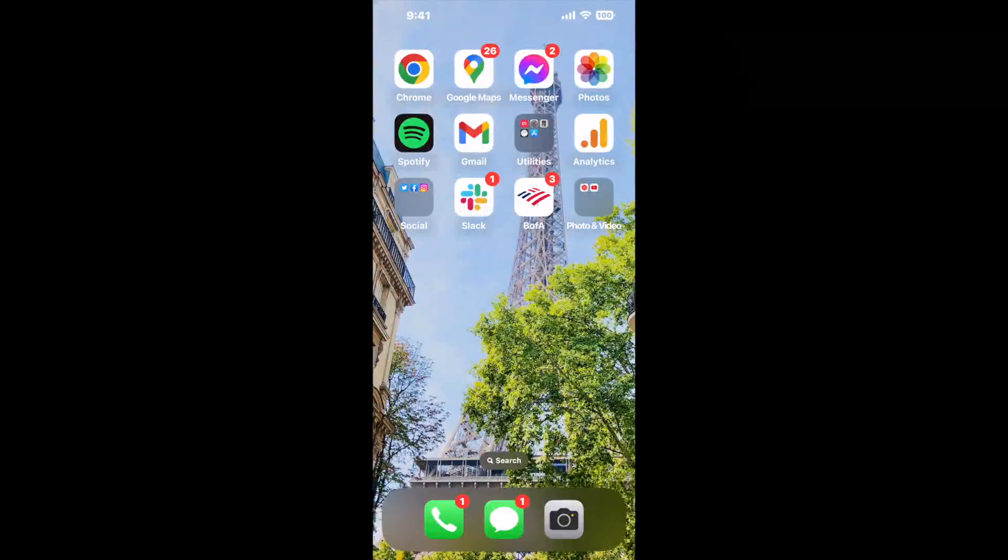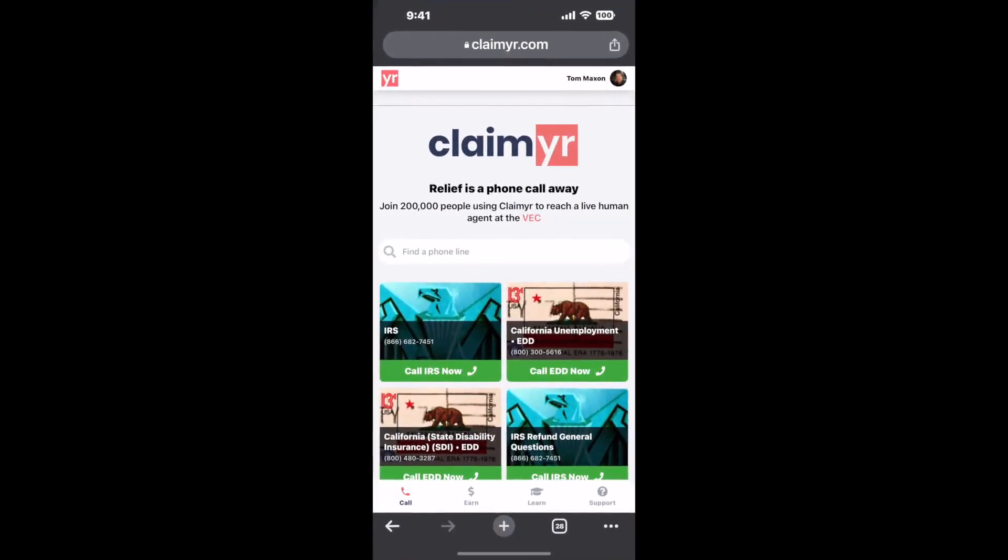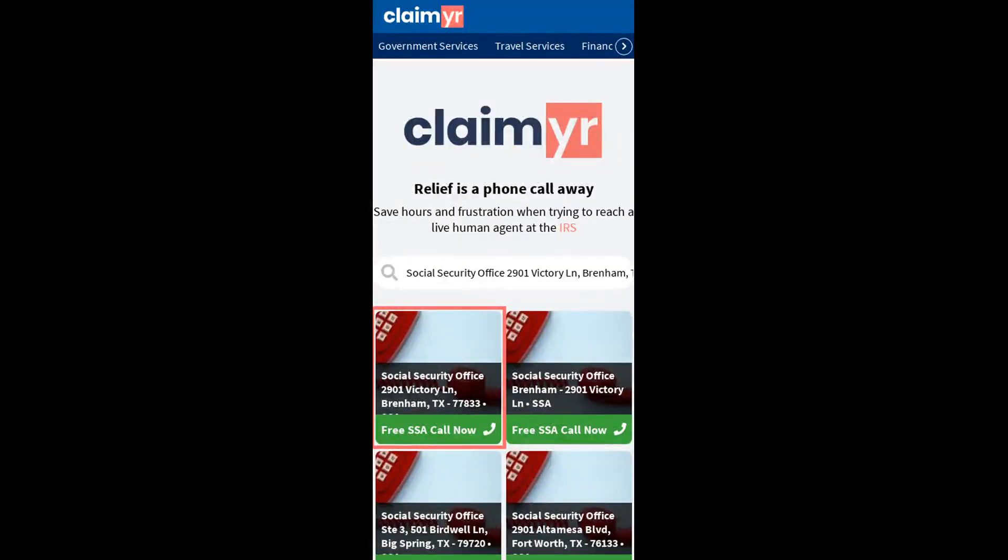Now the next method is the better way to reach a live person at Social Security Office, 2901 Victory Lane, Brenham, Texas 77833. I built a calling tool. To use it, open up your browser, go to claimer.com, and search for the Social Security Office, 2901 Victory LN, Brenham, TX 77833 option.